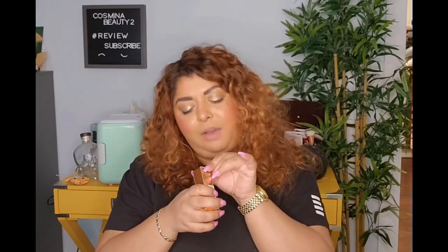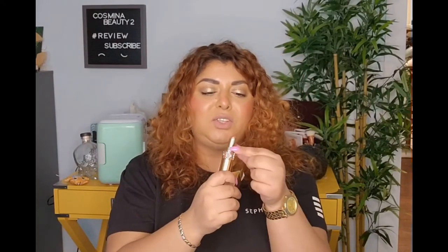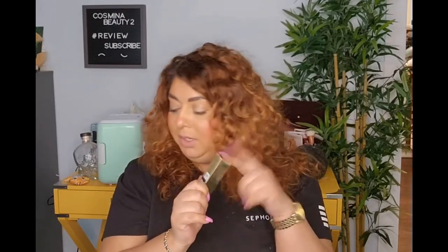We have the YSL Rouge Volupté Shine Oil-in-Stick — a lip color in shade 150 Nude Lingerie. These are so nourishing on the lips and they're so good. We are almost sold out of so many shades from this one — I'm pretty sure we only have some of the reds left in the store. It's a really really good seller.